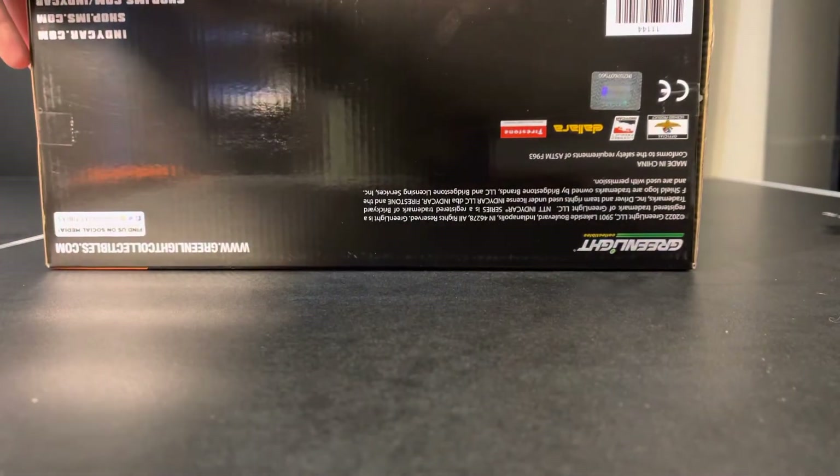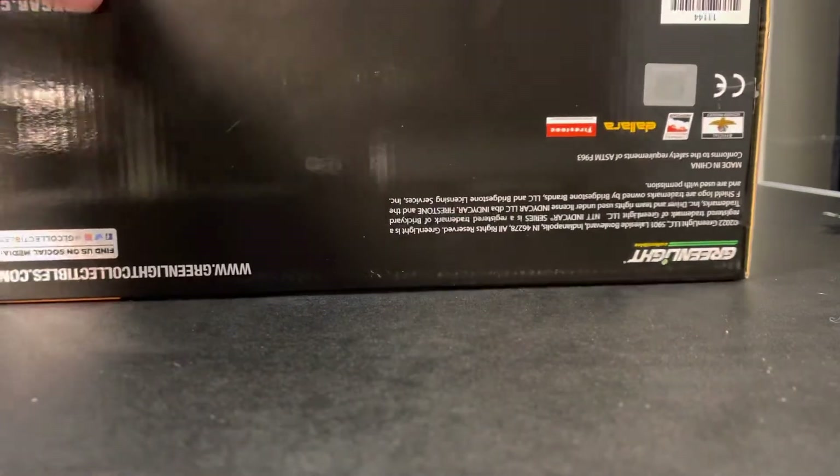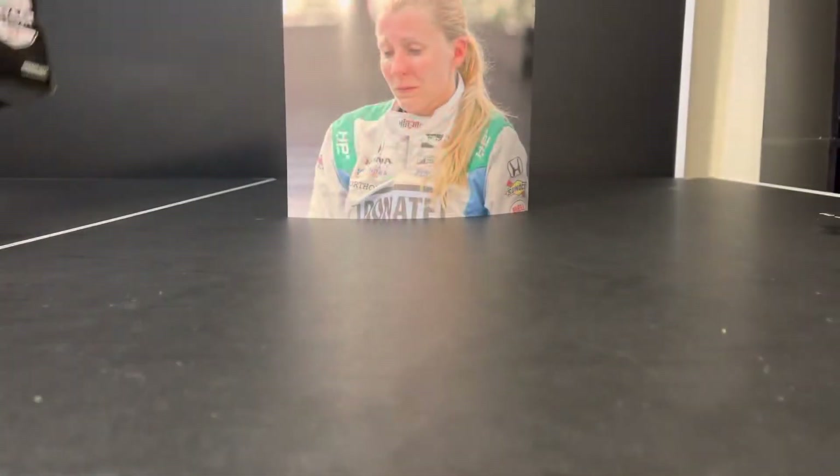Under here, even though it's the wrong way, you can see all the information there. So yes, 2022 Scott Dixon car.